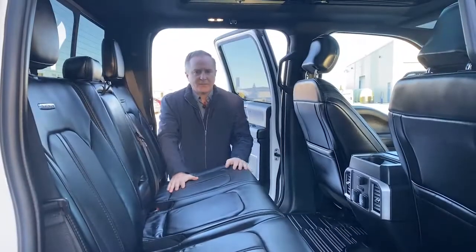Overall, lots of great features. The truck's in great condition in the interior — the leather's in good shape. Let's jump in the back seat and I'll show you how things look back there.